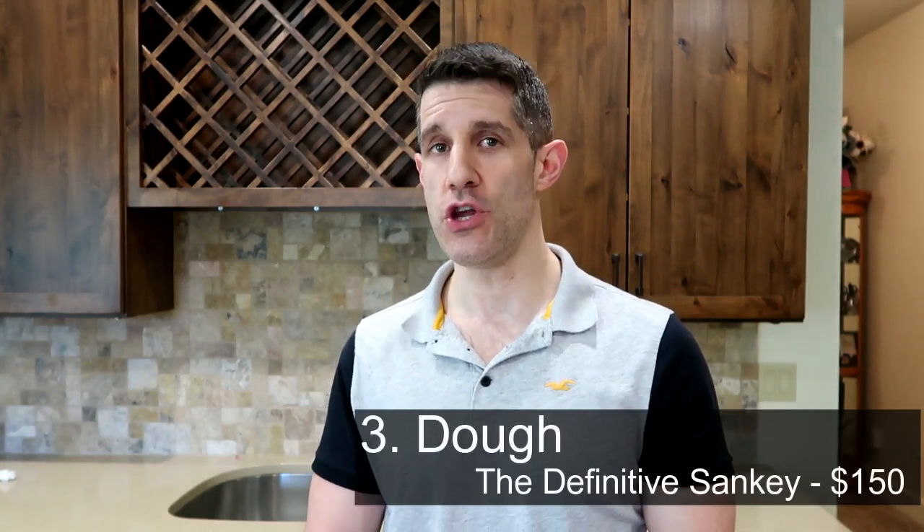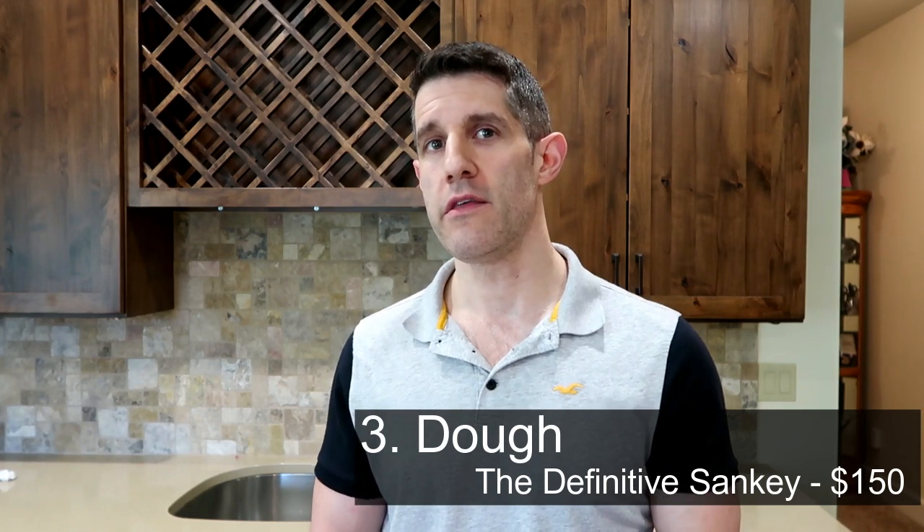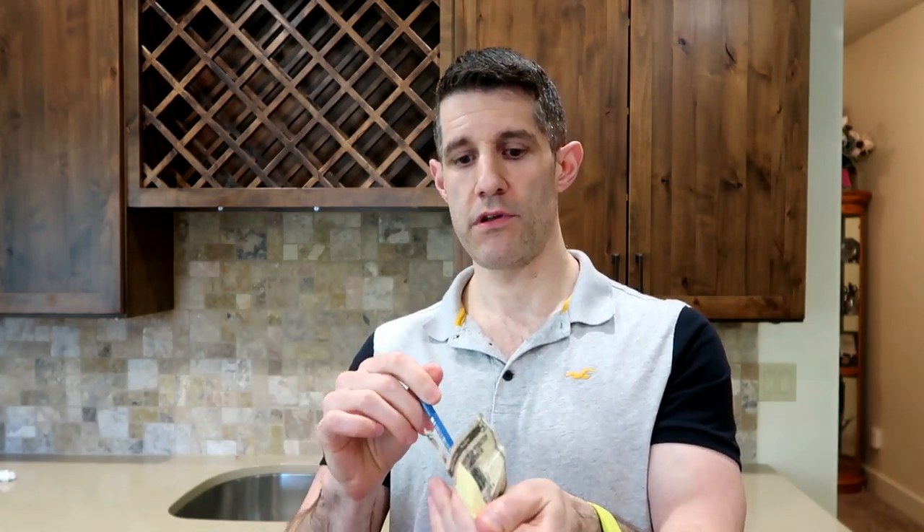Number three is Jay Sankey's effect Doe. I originally learned it in his book 100 Sankey and have been performing it for close to 15 years. It was reprinted in the Definitive Sankey set, Volume 3, where Wayne Houchin endorsed it as one of his top 10 favorites of Jay Sankey. To perform it, all you need is a couple of mini Post-its. I love the presentation where Jay asks the spectator if they know why they call money 'dough,' then you ball up the bill like dough, place a Post-it note on the middle, and the spectator can even sign their name on it.